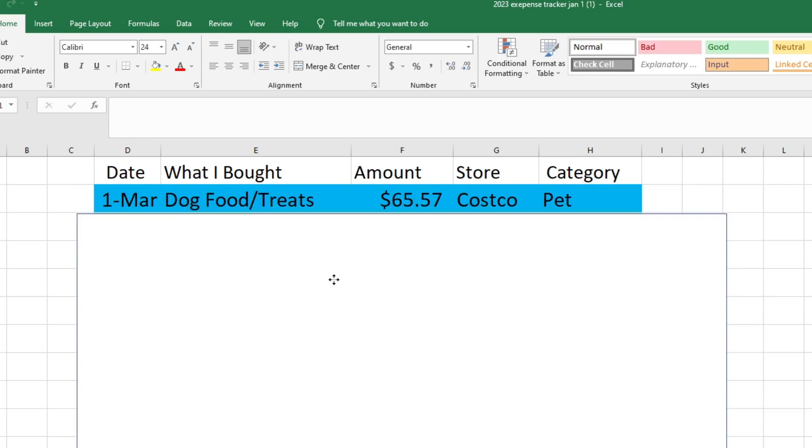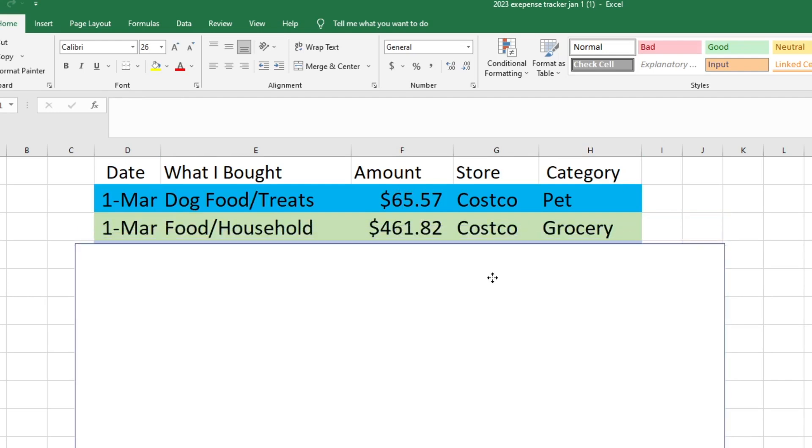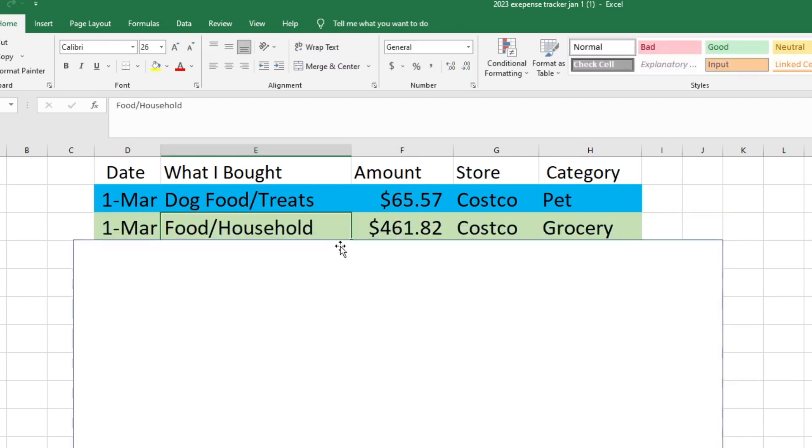We had a Costco trip on March 1st and we bought a few things for the pets — some dog food and some dog treats — so that was $65.57 out of our pet fund. If you're new here, we have three dogs and two cats, so we spend a lot on pets. We also bought food for ourselves and some household cleaning products, all lumped into our grocery fund, which was $461.82.